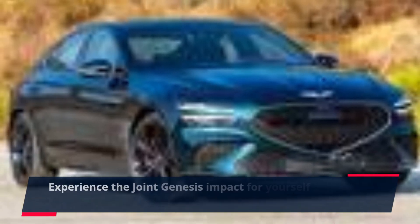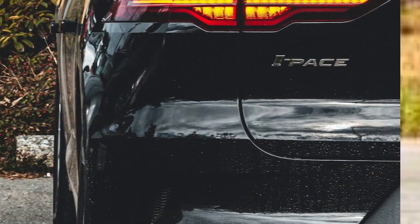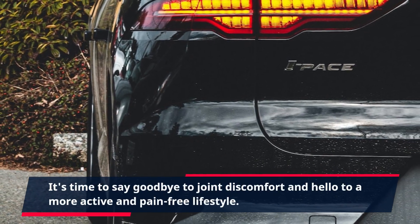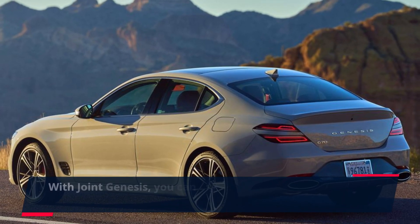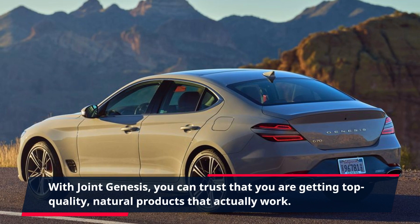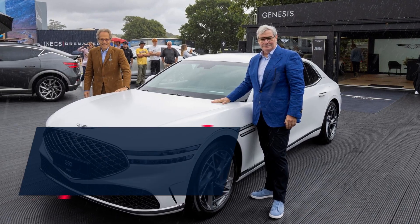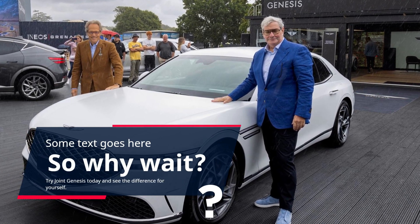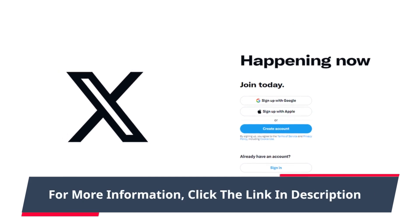Experience the Joint Genesis impact for yourself by clicking the link in the description. It's time to say goodbye to joint discomfort and hello to a more active and pain-free lifestyle. With Joint Genesis, you can trust that you are getting top-quality natural products that actually work. Try Joint Genesis today and see the difference for yourself. For more information, click the link in the description.